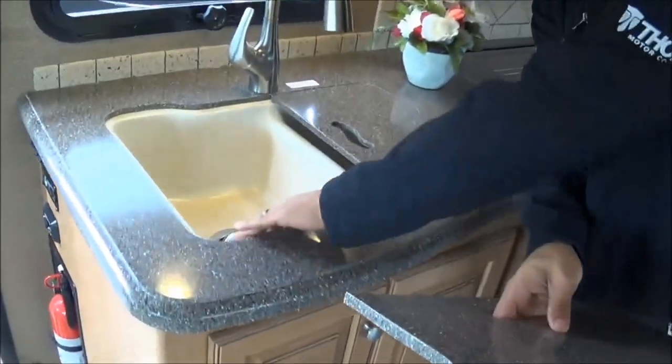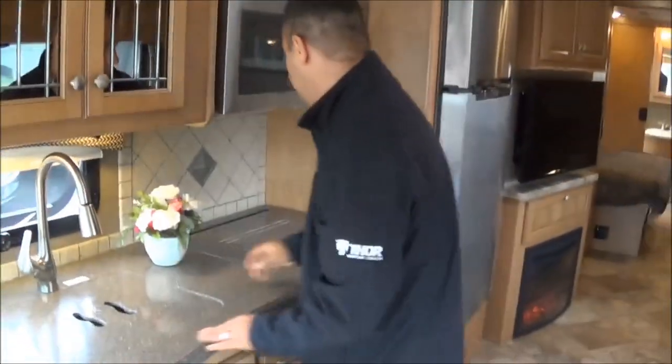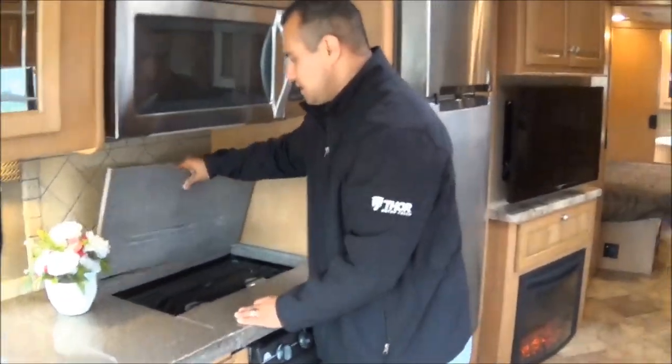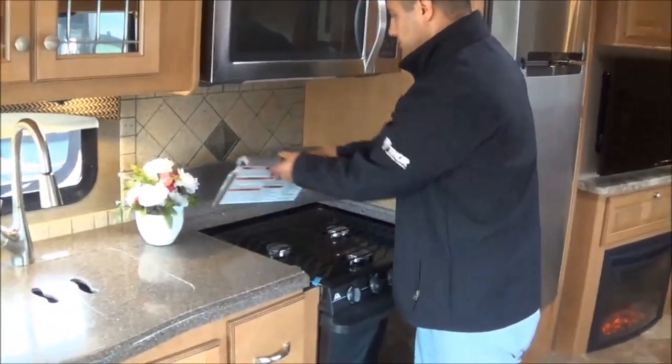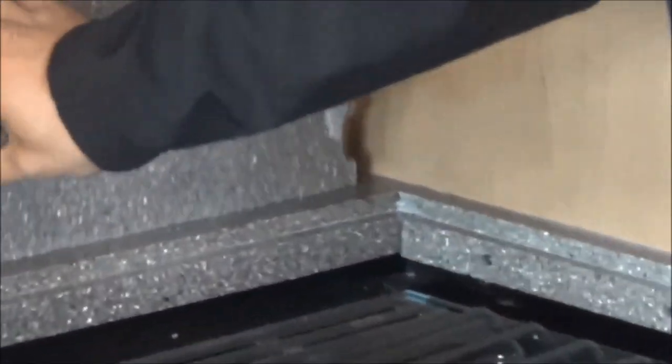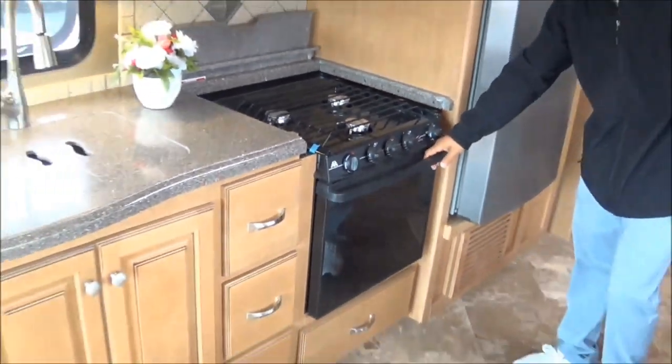Flush-mount sink covers with stone cast-lined sinks. You've got the residential style faucet with a pull-out sprayer. There's designated storage for your cooktop covers, and a three-burner range up front with two 5,000 BTU burners and an 8,000 BTU burner.